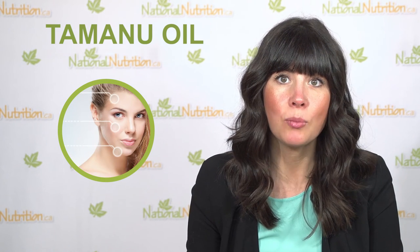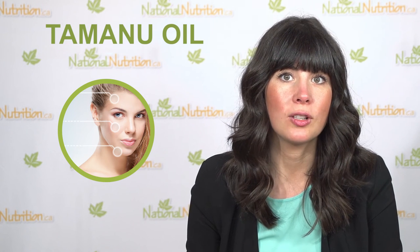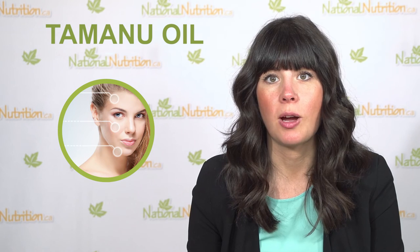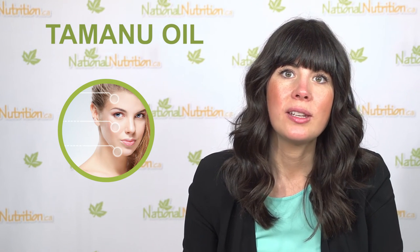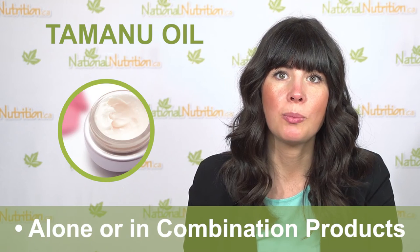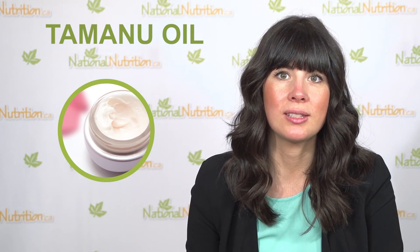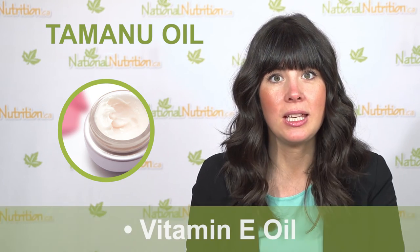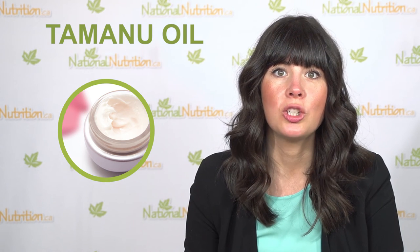Natural health practitioners recommend Tamanu oil for minor wounds and skin problems like eczema and psoriasis. Tamanu oil is available alone or in combination products for the skin. Use Tamanu oil with other moisturizing oils and antioxidants like vitamin E oil.